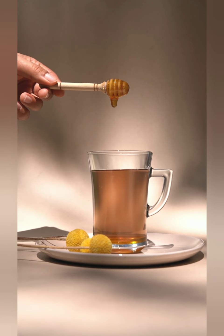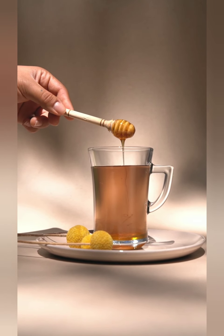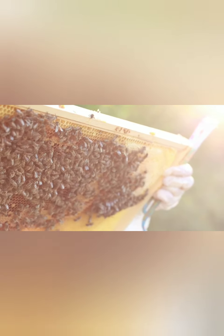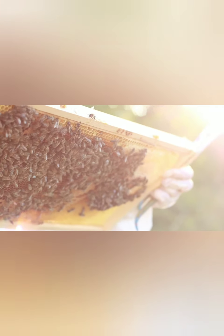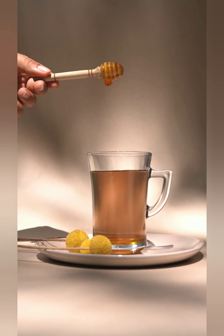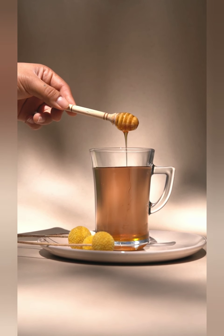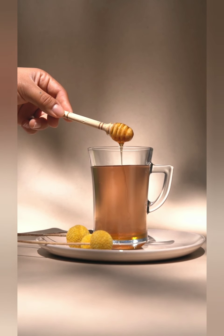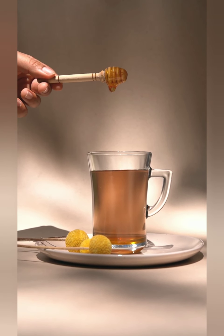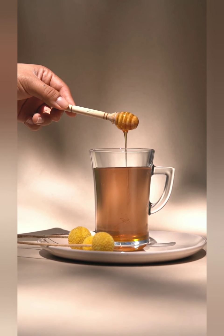Honey can likewise eliminate microbes and assist battle with offing viral diseases, explains Dr. Charlotte Smith, M.D., doctor at Penn Urgent Care South Philadelphia. In case you're experiencing a terrible hack notwithstanding your irritated throat, honey may likewise go about as a powerful hack suppressant. Blend 2 tablespoons of honey in with a warm glass of water or tea, mix it well, and drink a few times each day depending on the situation.